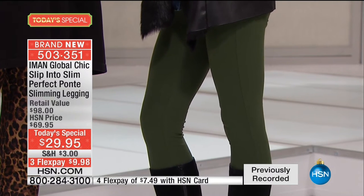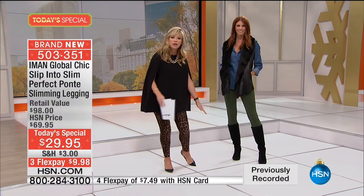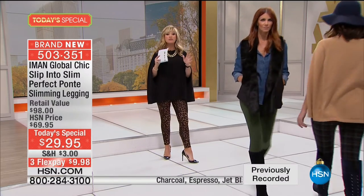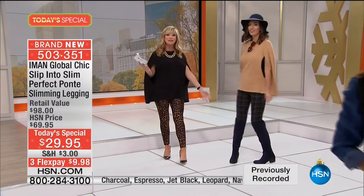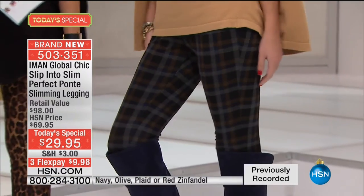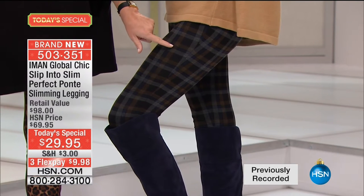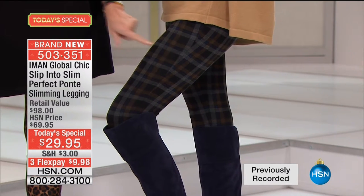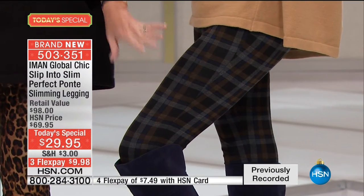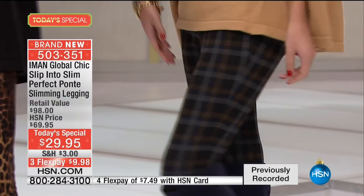We've got one more print that we're going to be sharing with you aside from the leopard. Notice we're all wearing different shoes, different heights, different looks. You can dress this up, you can dress it down — even with tennis shoes, you could do that whole athleisure look. Here's the plaid — there are only two prints: the plaid print or the leopard print. When you look at the plaid, there's a little bit of brown, a little black, a little charcoal running through there. It's a very muted, soft, English kind of plaid.